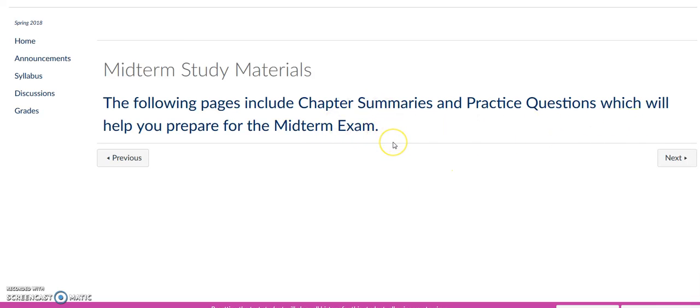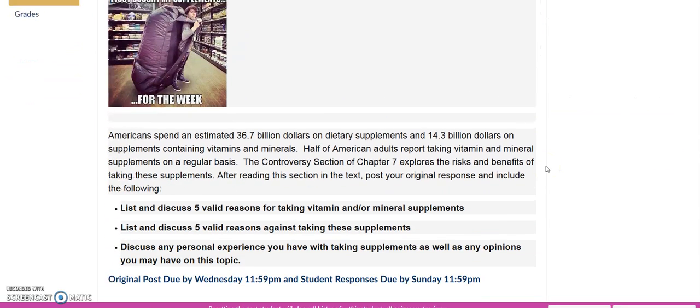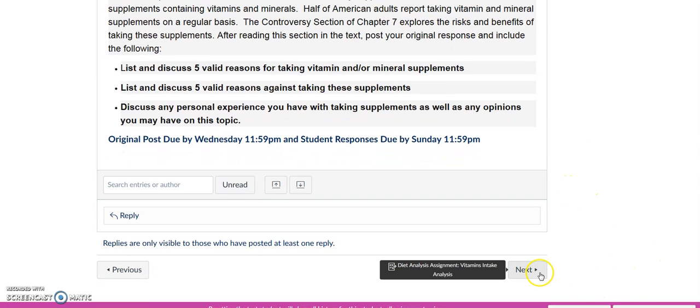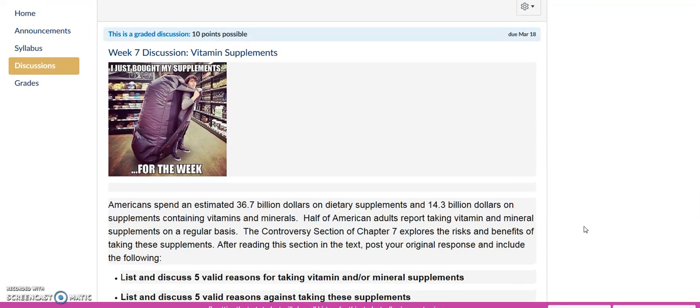Following on from this page, you will find some links to study questions for the midterm. Lastly, be sure to respond to the discussion board on supplements and contact me with any questions or concerns. Have a fantastic week.